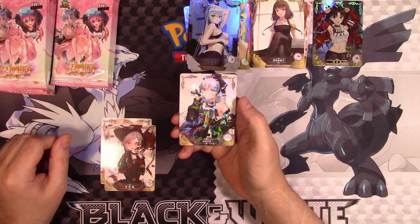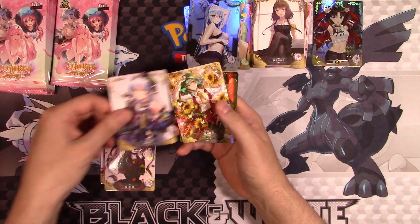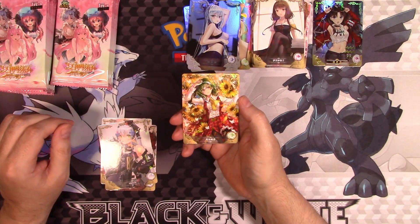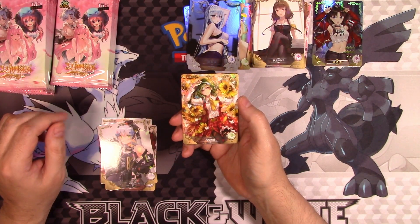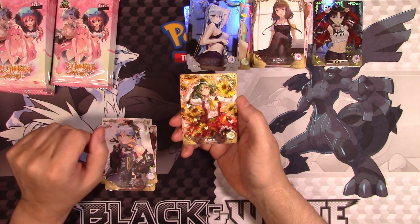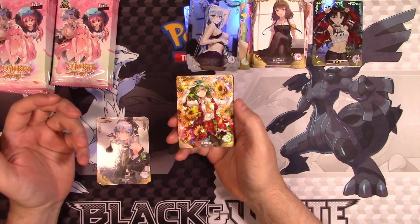I have no idea who this is — HK416 is what it says. It's got a shatterfoil sort of thing. Oh, we've got something interesting coming up. That's actually a really nice piece of art. The only thing I don't like is it feels like the red and the green clash a little bit, but the art still looks great.